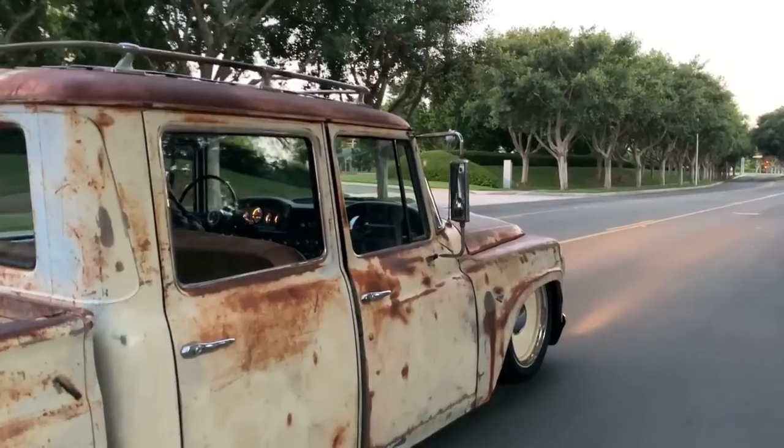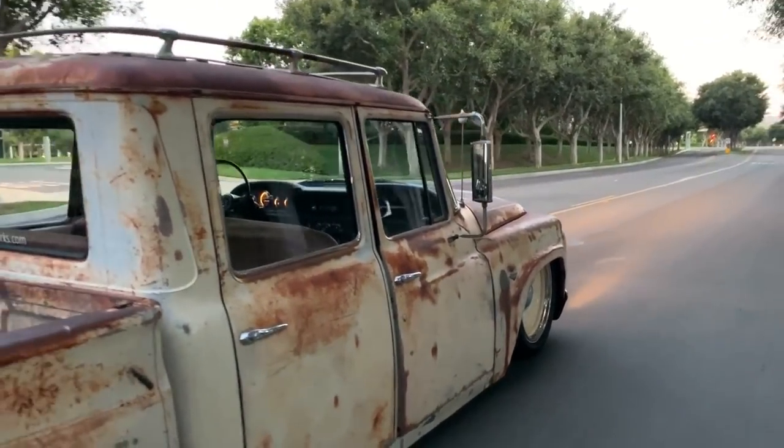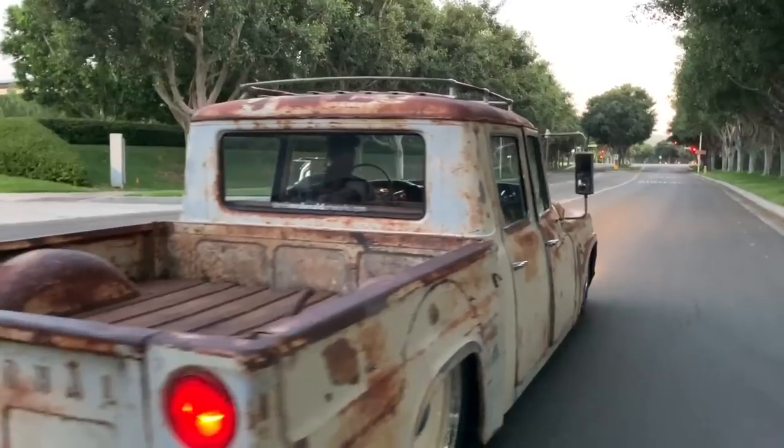I encourage people to get in, touch it, feel it, play with all the knobs. I'll give them rides if they want. It's one of those trucks where you need to experience it. It's not just meant to look at — it's meant to drive and touch and kick, scream at and smell.